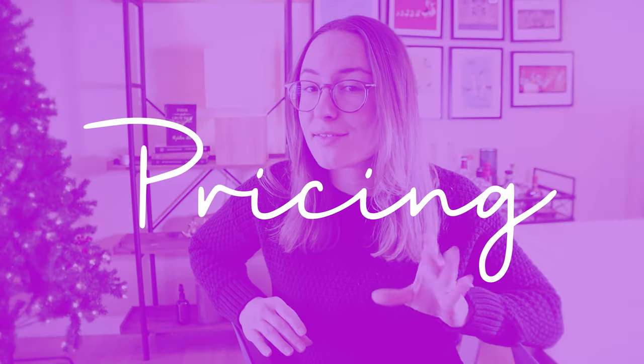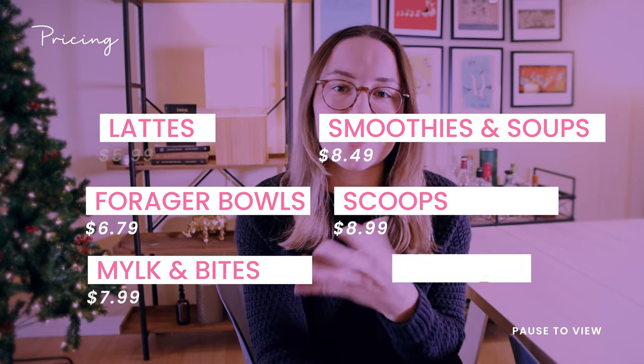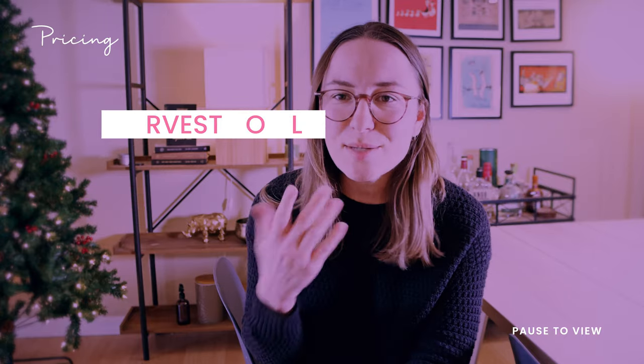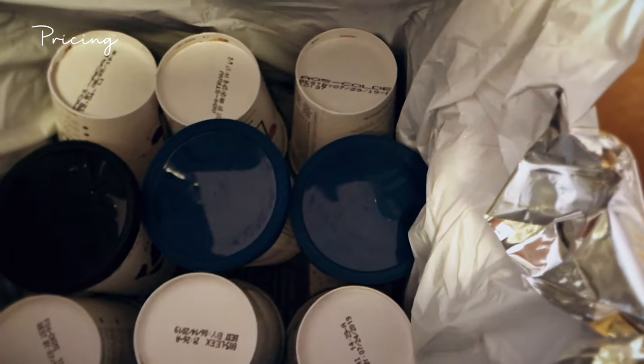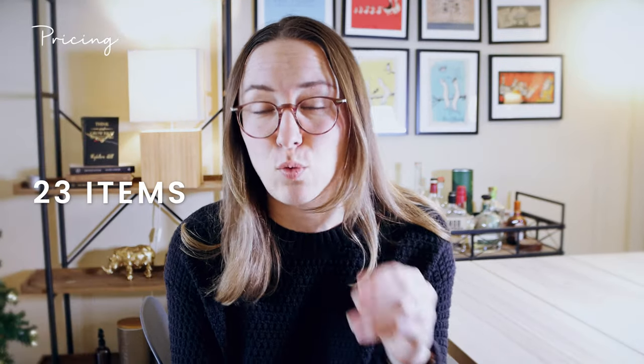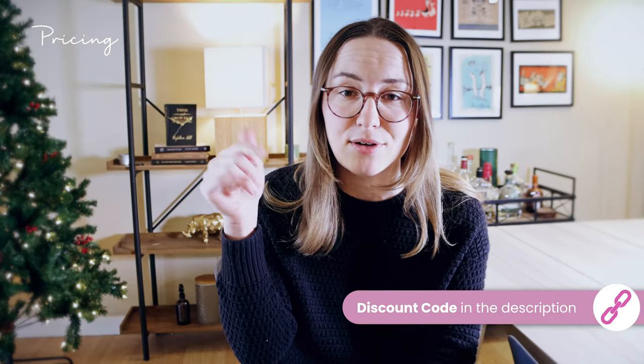The price of Daily Harvest ranges from about $6 to $12 per item, with lattes and smaller items being cheapest and harvest bowls and harvest bakes being closer to $12. This is pretty typical for meal delivery services — I think anything under $10 per item is a good price. They also have a bulk discount: if you order over 23 items, you get a flat $25 off, which takes about a dollar off each item. I also have a referral link that gets you $25 off, which I'll put in the description.